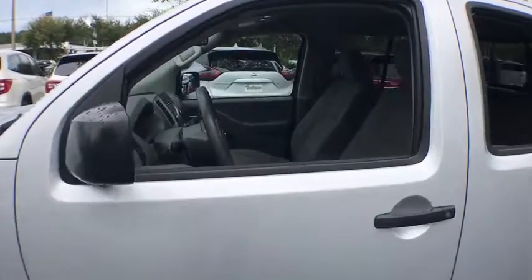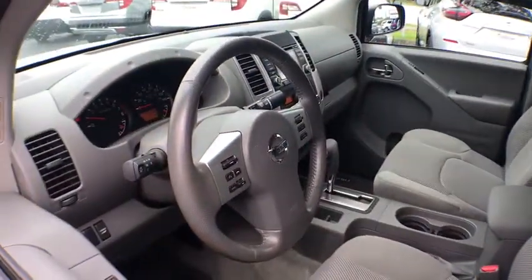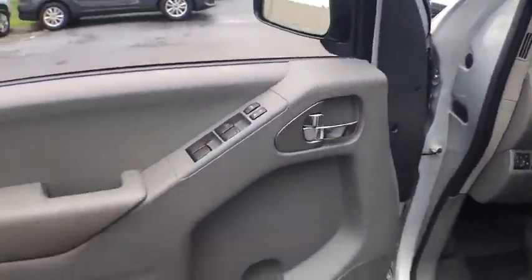The Frontier's interior comforts include cab versatility, under-seat storage, and seating for five. This vehicle has less than 8,000 miles.